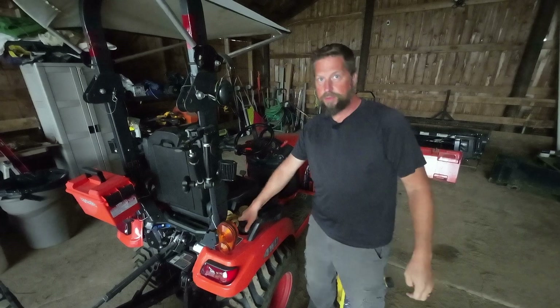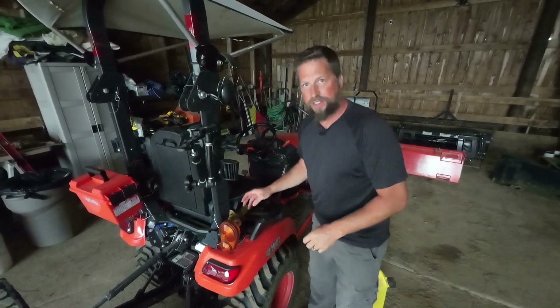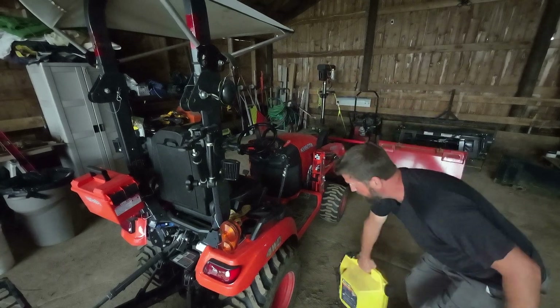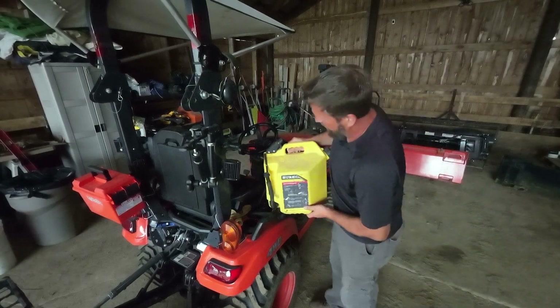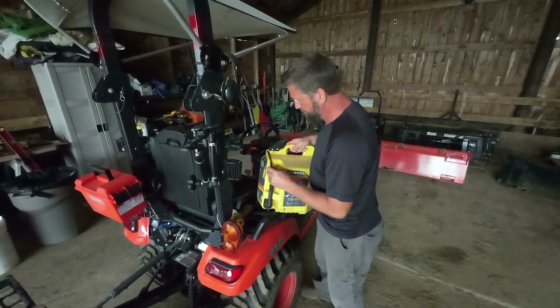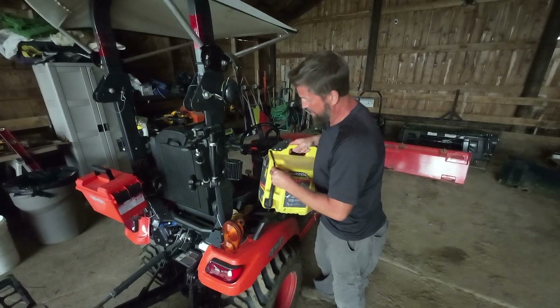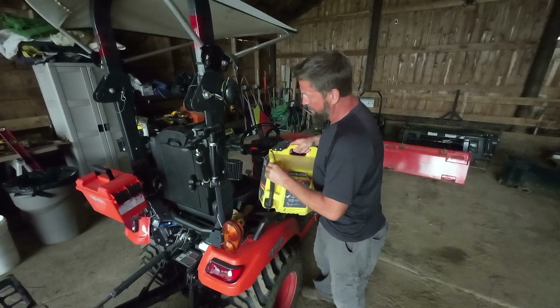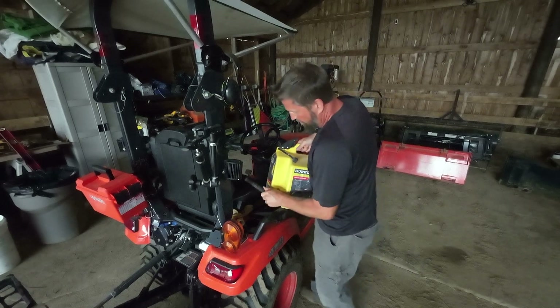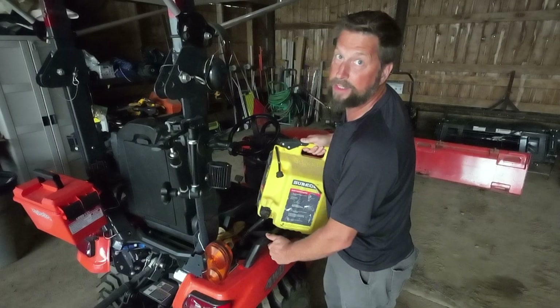I am still using those John Dow Industries transfer tanks — fuel transfer tanks. But I also use this Sure Can. This is like my backup, I guess. So I've always got five gallons. When that is empty, I know I need to go. And then I've got this five gallons just in case I run out completely. I really do like this Sure Can.